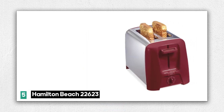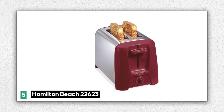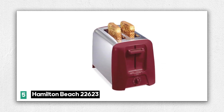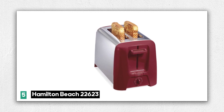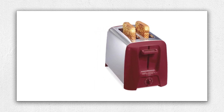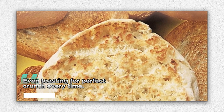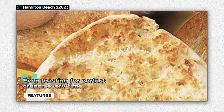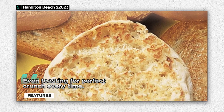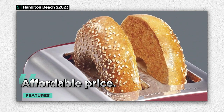Number 5: the Hamilton Beach 2 Slice Toaster, a simple and affordable toaster that does its job efficiently. This toaster is designed for practicality and cost-effectiveness, making it a great addition to your kitchen. One of its standout features is its even toasting — the Hamilton Beach Toaster ensures that your bread is toasted evenly, giving you that perfect crunch every time. What's even better is its budget-friendly price, offering a cost-effective solution without compromising quality.